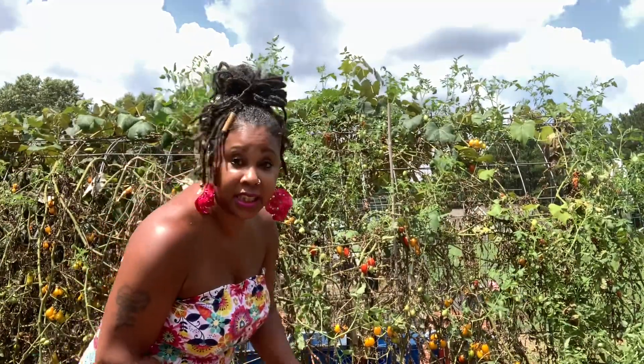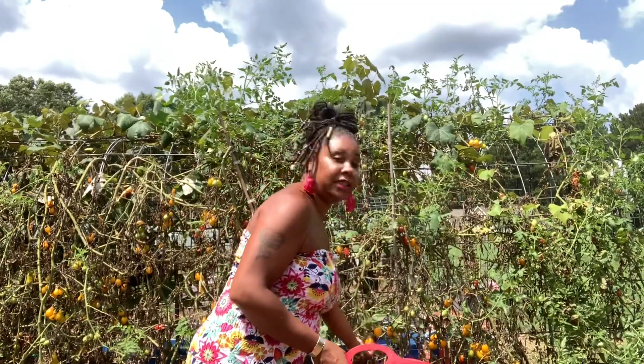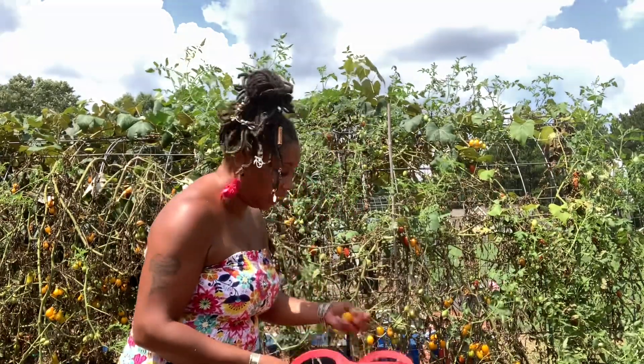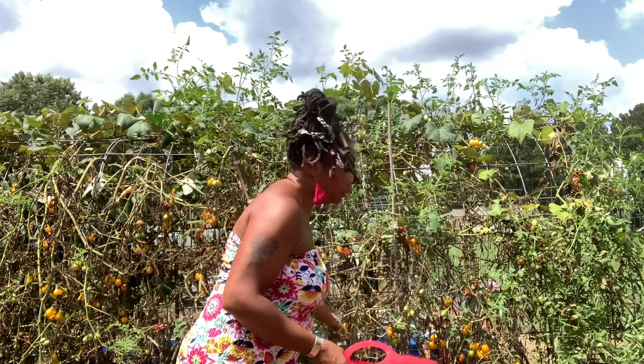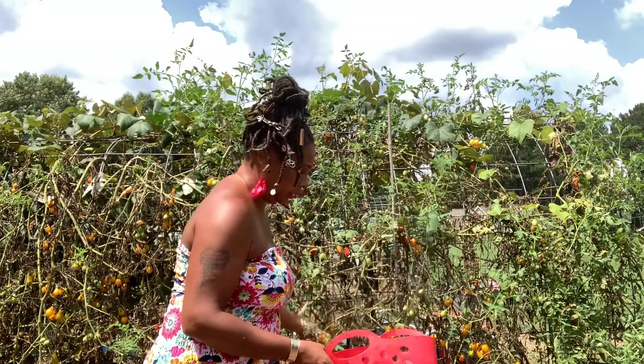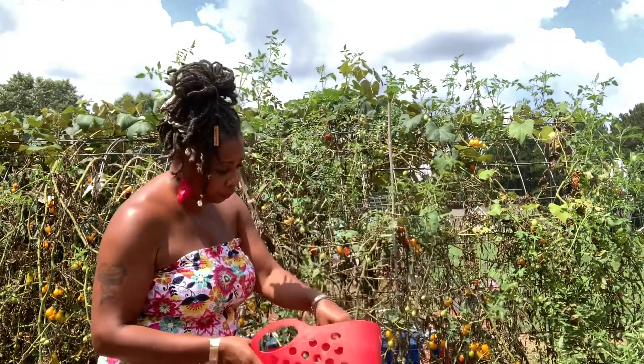My freezer is full, so I need to get to canning and dehydrating. I want to definitely get to powdering things up like tomatoes and carrots, things of that nature, because like I said, my freezer is full.